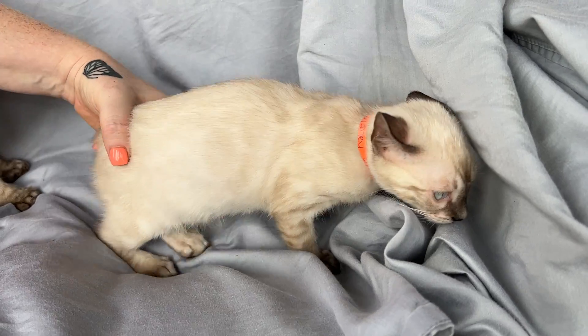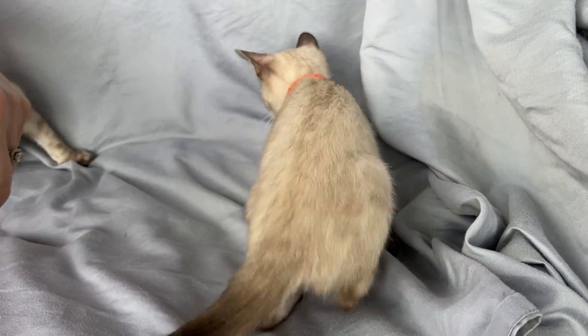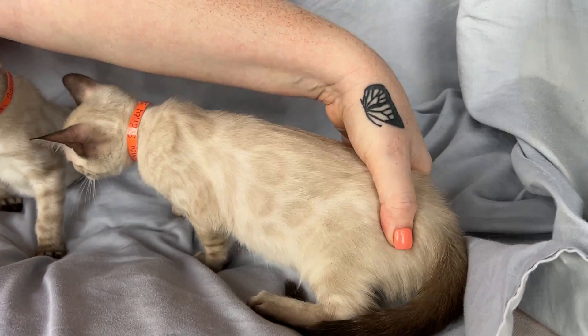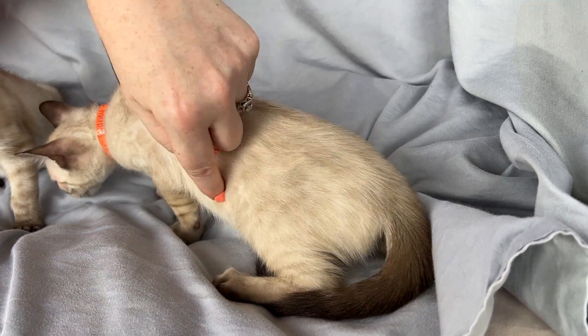I can see it really well at this angle. If you angle it just a little bit, you can see rosette, rosette, rosette — yeah, they're really showing at this angle.